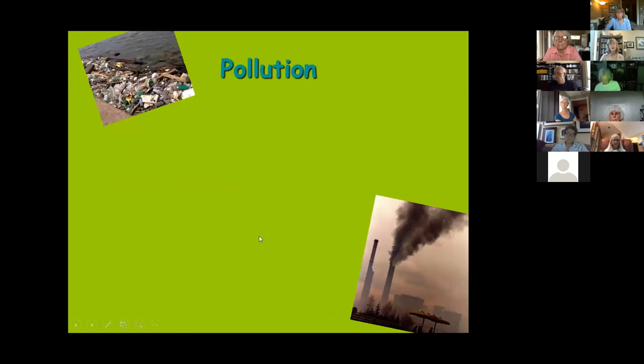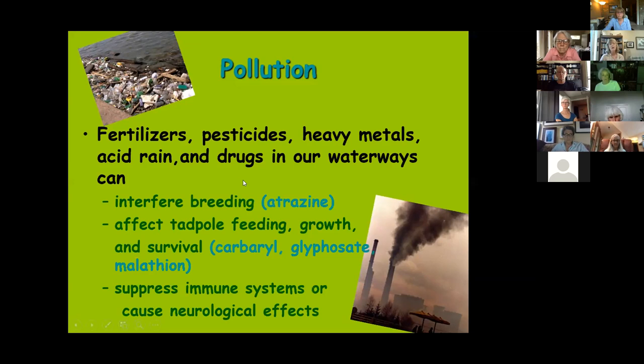Thinking about things unique to amphibians, that permeable skin again becomes central: pollution is one of the big issues. We think of amphibians as a canary in a coal mine for aquatic habitat quality. Fertilizers, pesticides, heavy metals, acid rain, and pharmaceuticals in waterways have all been shown in laboratory and field observations to impact amphibian populations. For example, the popular pesticide atrazine — banned in many parts of the world — has been shown to impact the sexual status of frogs and toads.